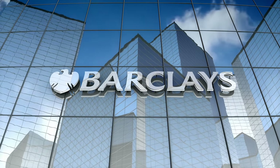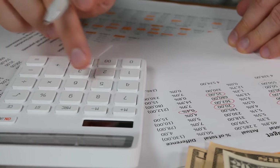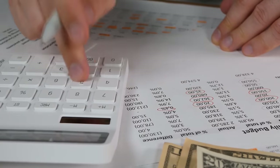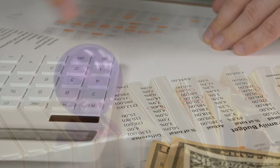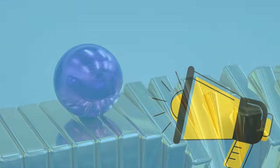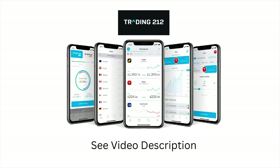My own portfolio is with Barclays, but they are quite expensive, and there are more cost-effective options out there for those with smaller portfolios or who are just starting out. If you want to get the ball rolling on your own investing journey, then Trading212 will start you off with a free share worth up to £100 — just click on the link in the video description.